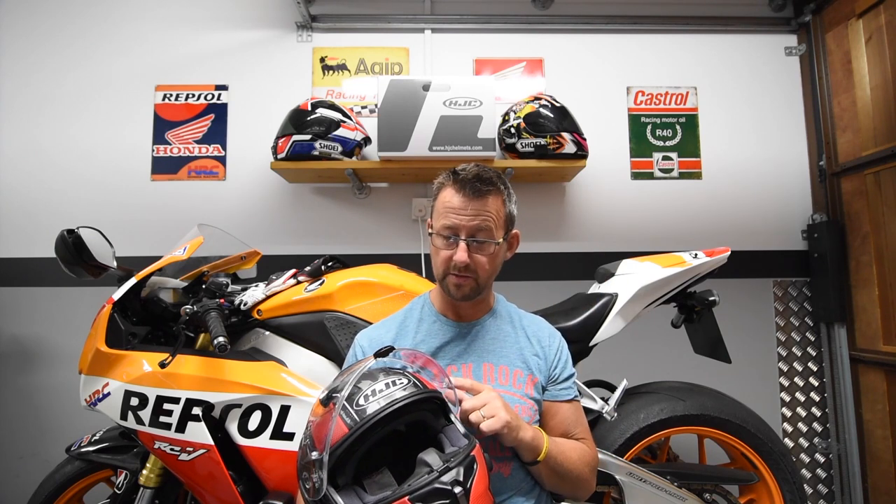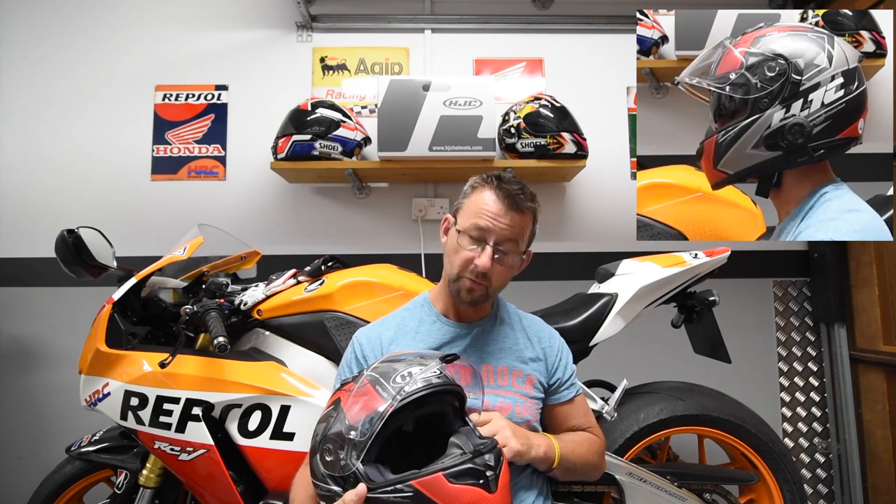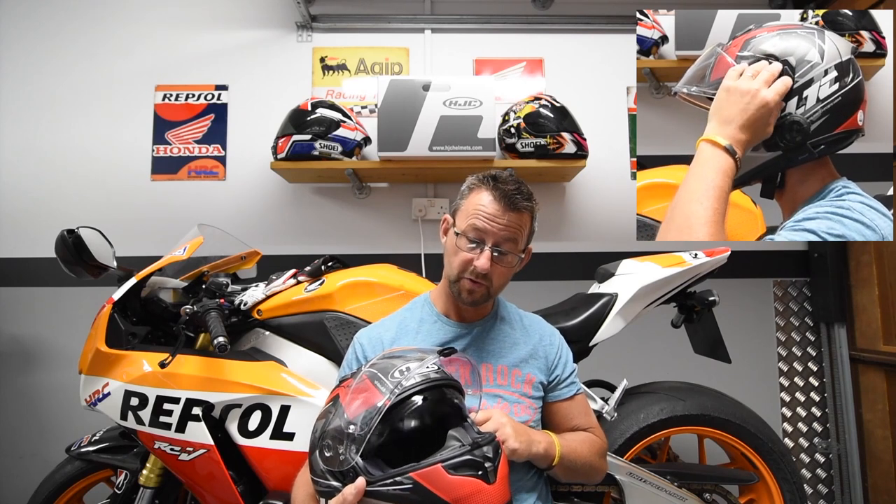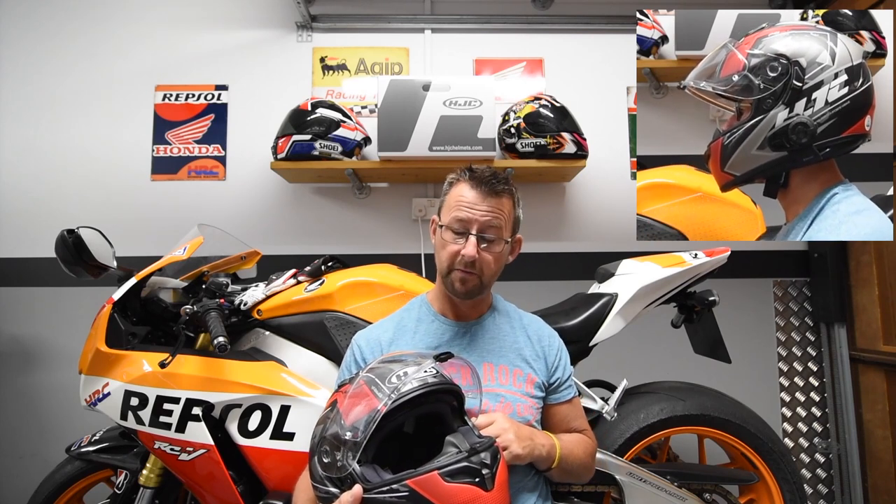It has a pinlock system and you get a free anti-fog insert which is very easy to fit onto the visor. The helmet also comes with an integral sun visor, operated by a lever on the left-hand side. If you want that fighter pilot look, you can go for it — it's pretty cool and very easy to operate.